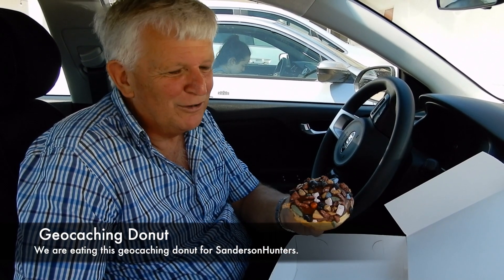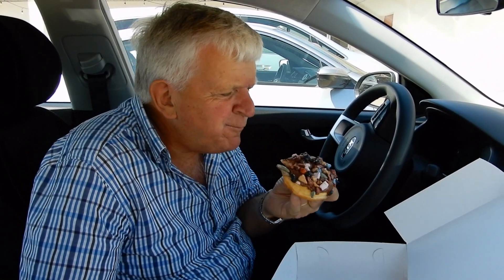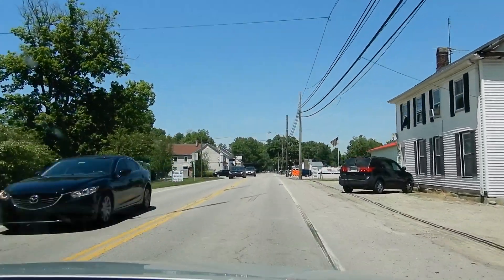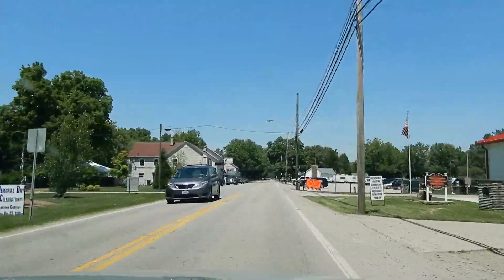Jupiter Donuts have made a special geocaching donut with little rocks on the top, so we're going to try this one. Mmm, quite crunchy. It's nice with good chocolate there too. We had a great view of Butler County on the Geo Tour.